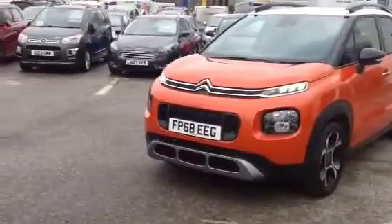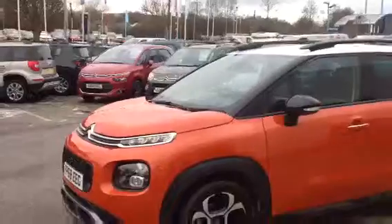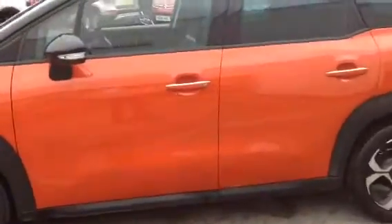You can see the daytime running lights to the front, finished in power orange with a white roof, alloy wheels, orange door handle mirrors, black folding mirrors, and keyless entry.